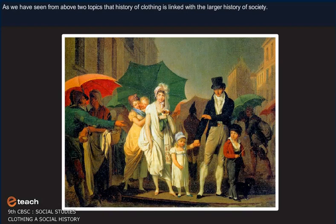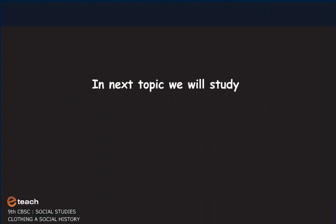As we have seen from the above two topics, the history of clothing is linked with the larger history of society. That is all for this topic.